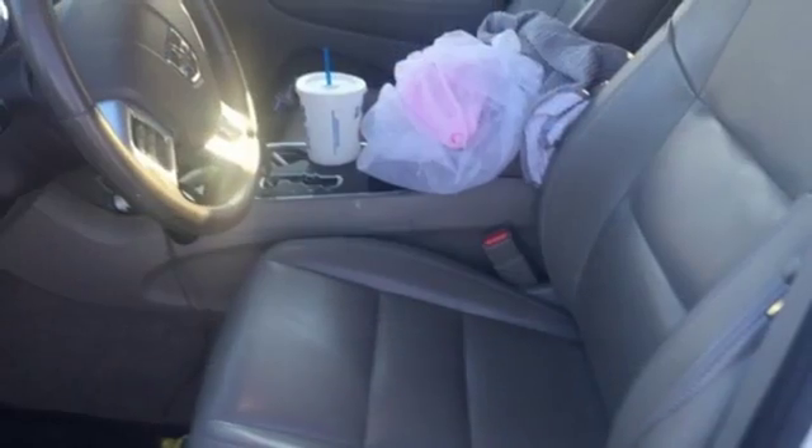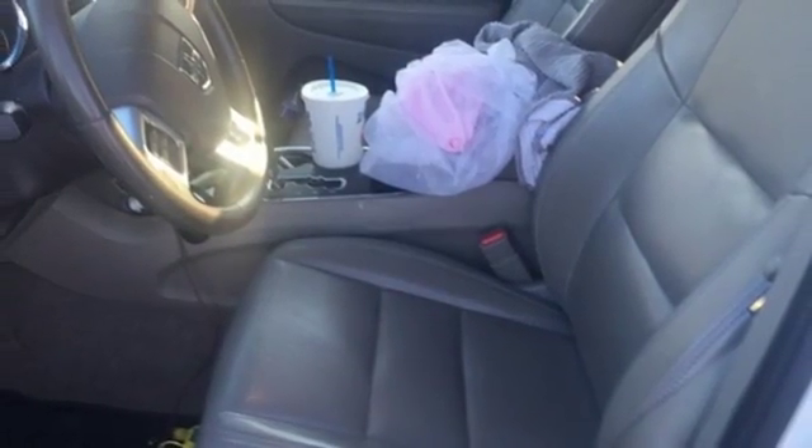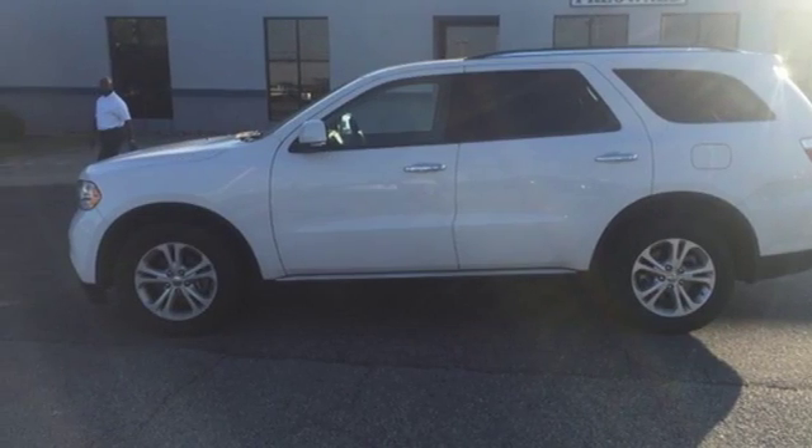The Durango's engine will growl as you hit the gas. Are you ready for an adventure in this 2013 Dodge?